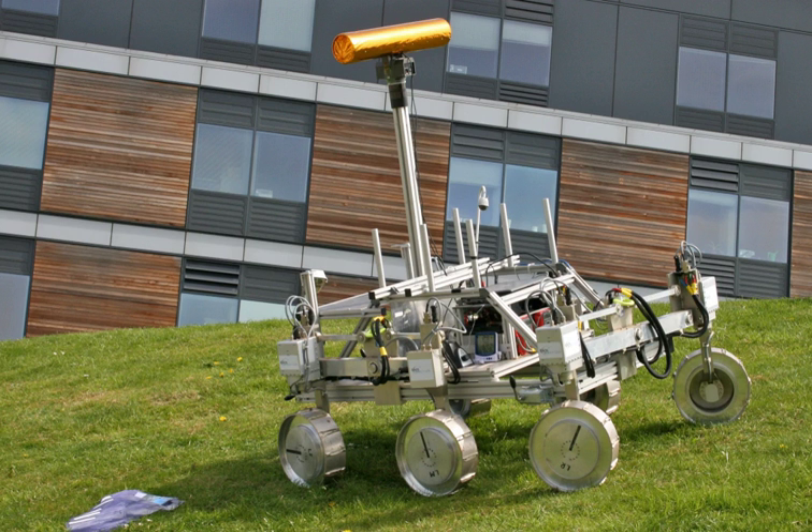On 27 March 2014, a Mars Yard was opened at Airbus Defence and Space in Stevenage, UK, to facilitate the development and testing of the rover's autonomous navigation system. The yard is 30 by 13 metres and contains 300 tonnes of sand and rocks designed to mimic the terrain of the Martian environment.